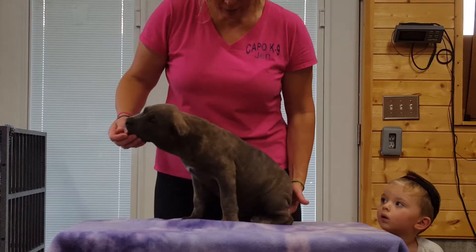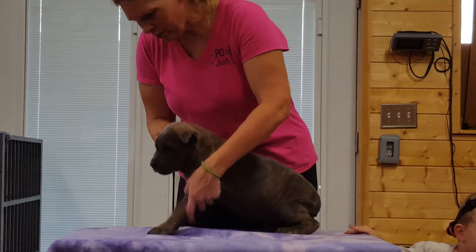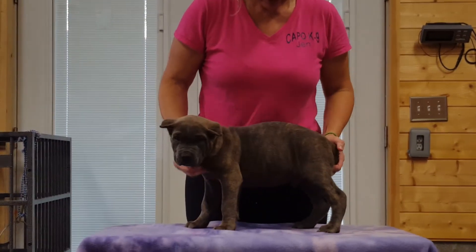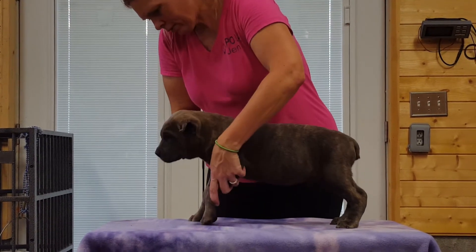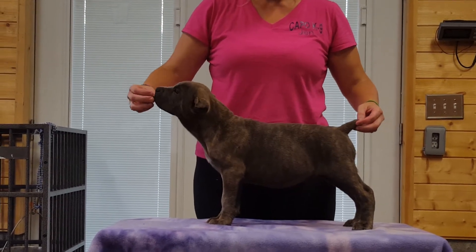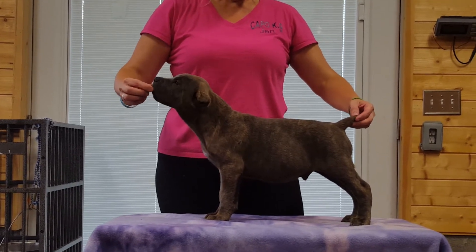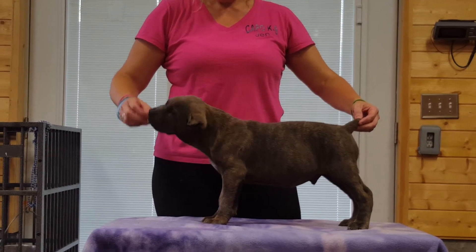This is the red collar male from our H Litter and he is currently available. Stack him up here. As you can see, his ears are already cropped — nice looking pup. He's blue brindle, eight weeks old.